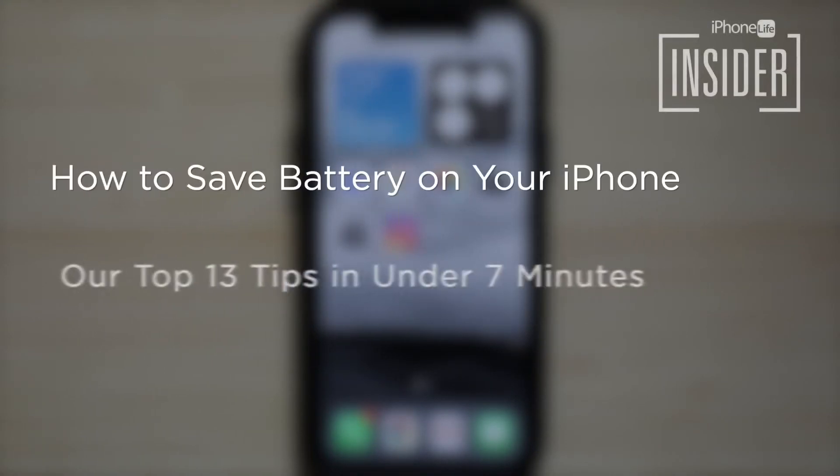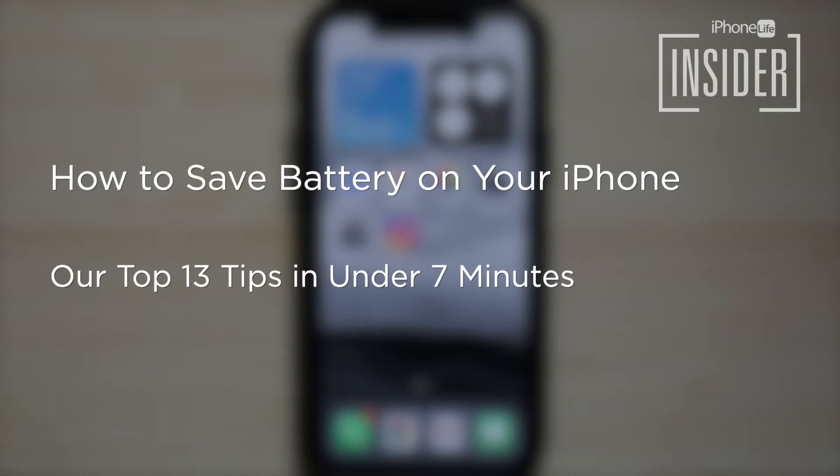Every time a new iOS update comes along, everybody takes a hit to their battery life. Whether it's a new iOS update or an iPhone that's seen a few miles, we'll go through our top 13 tips for saving battery life on your iPhone in under 7 minutes.